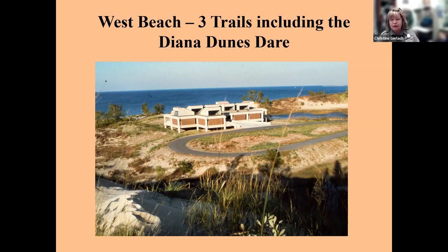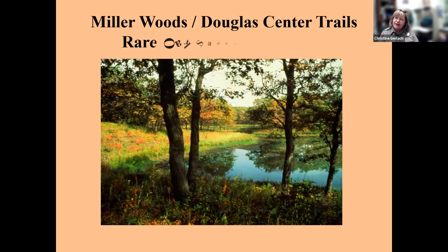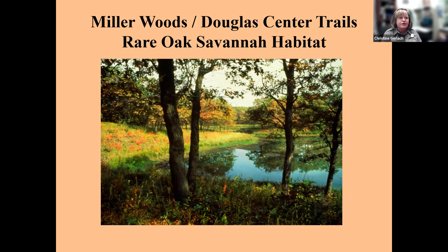West Beach has its trails with a little under 500 stairs, and when you finish the visitor center or the Douglas Center will give you a patch that says you survived the Diana of the Dune stair trail. Diana was a lady who came to the dunes from Chicago before there were any parks — she kind of lived off the land. Her name wasn't really Diana, it was Alice, but people saw her about 100 years ago living in shacks of driftwood and regarded her as legend.